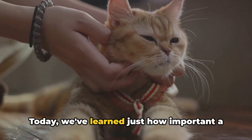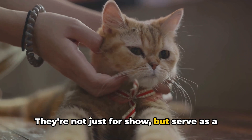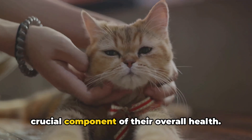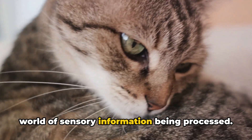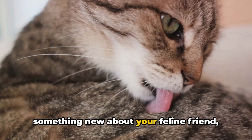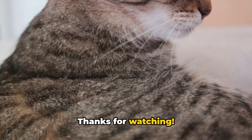Today, we've learned just how important a cat's whiskers are. They're not just for show, but serve as a sensory tool, an emotional barometer, and a crucial component of their overall health. So the next time you see your cat's whiskers twitch, remember there's a whole world of sensory information being processed. If you've enjoyed this video and learned something new about your feline friend, please don't forget to subscribe and like. Thanks for watching.